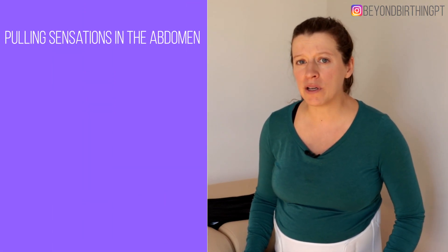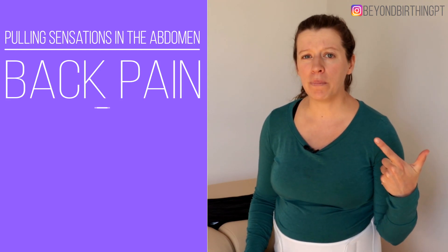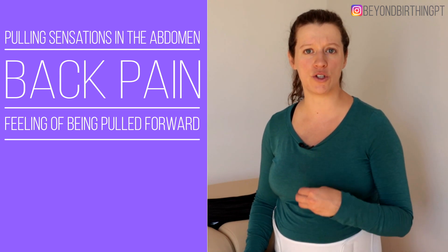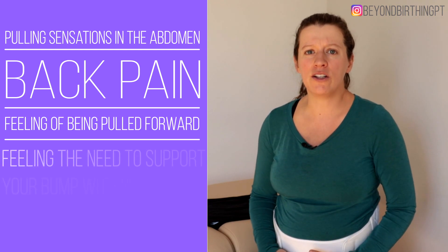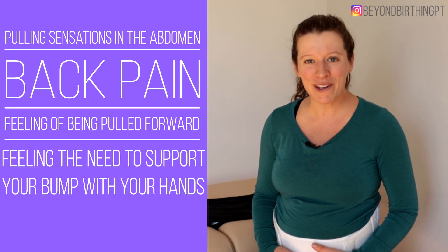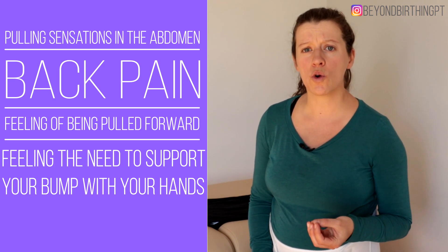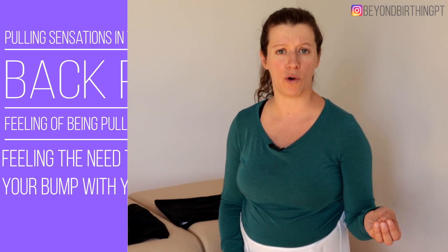Some sensations that may warrant the use of a belly support are a pulling sensation in the abdomen or round ligament pain, which is normally around the belly button, back pain, or feeling like you are being pulled forward and can't maintain good posture. If you feel the need to support your belly bump with your hands or by tightening your abs, that is also a good clue that you may benefit from a belly support belt.